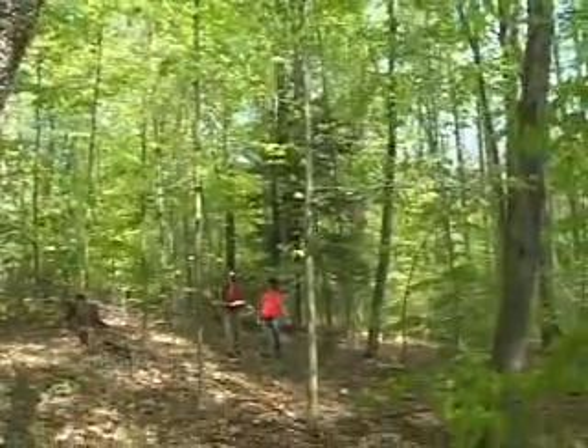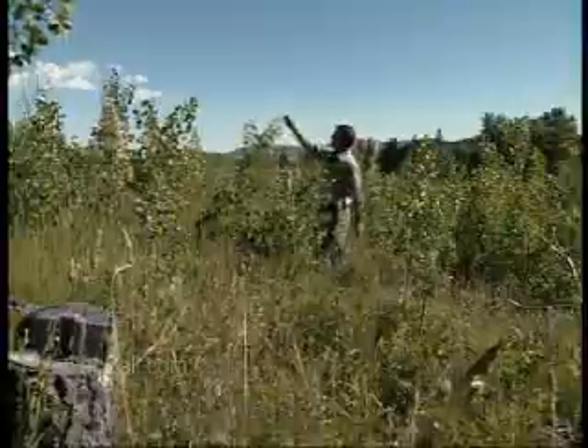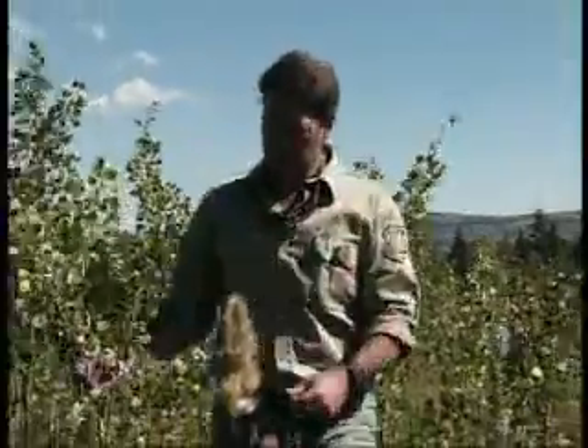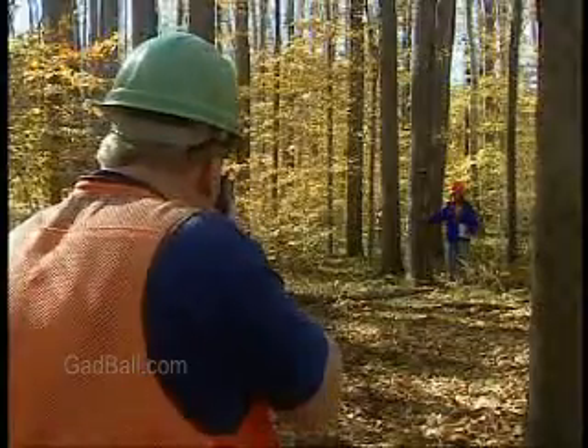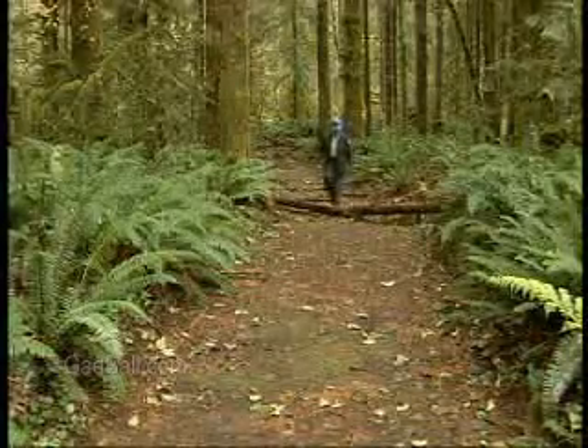That's the job of forest and conservation technicians. They usually work outdoors, often in remote locations, checking the health of individual trees and tree populations. Walking long distances in all kinds of weather is all part of the job.